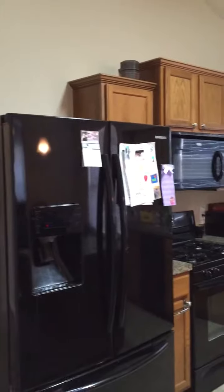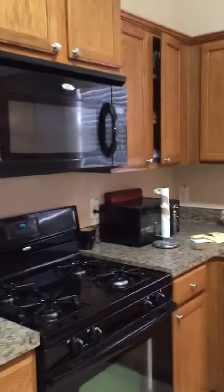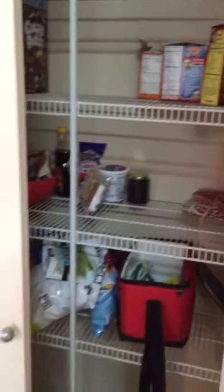This rental does come with the appliances and also includes the washer and dryer, which is a nice benefit. This area here is hopefully the pantry, and then as you move forward you come to the living space.